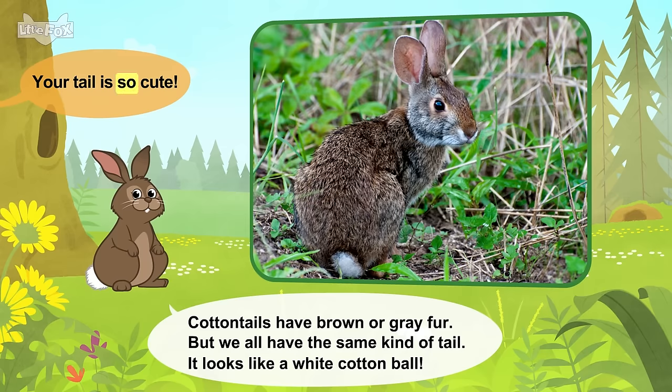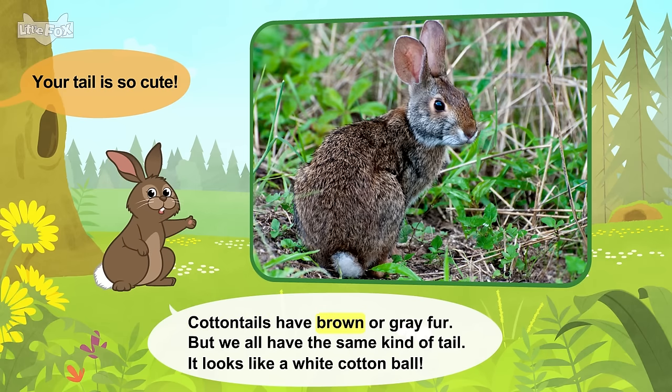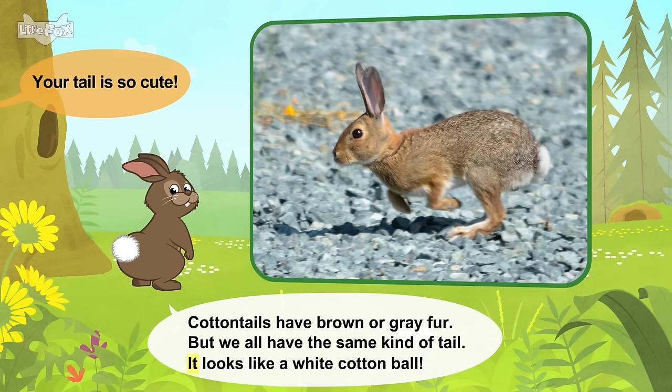Your tail is so cute. Cottontails have brown or gray fur. But we all have the same kind of tail. It looks like a white cotton ball.